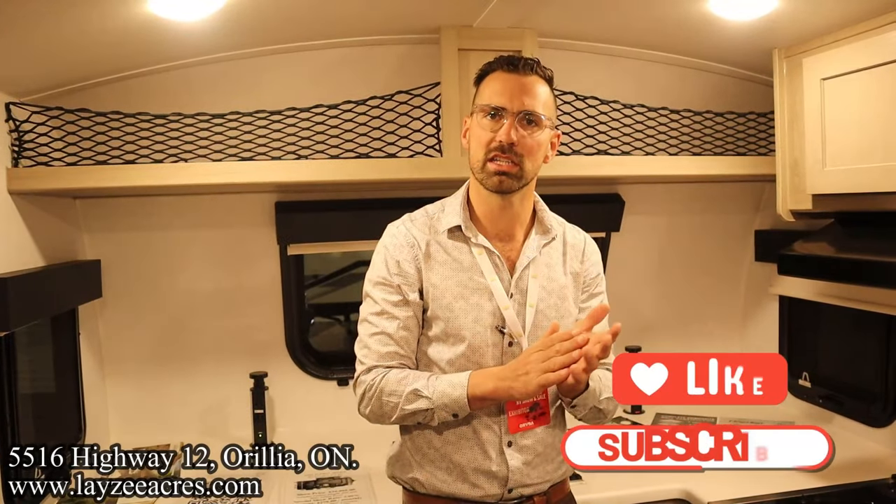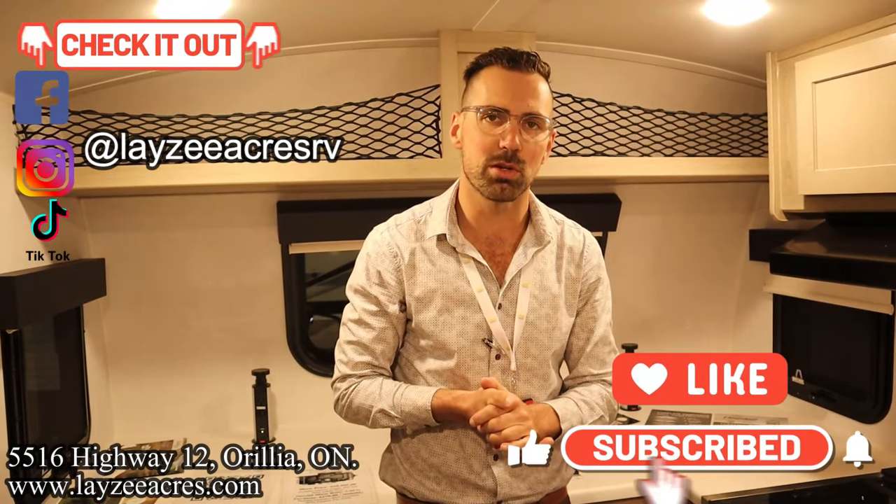That's the video folks! Hit the like button, hit the subscribe button, hit us up on Instagram, Facebook, and TikTok. Leave a comment down below and have yourself a good day.